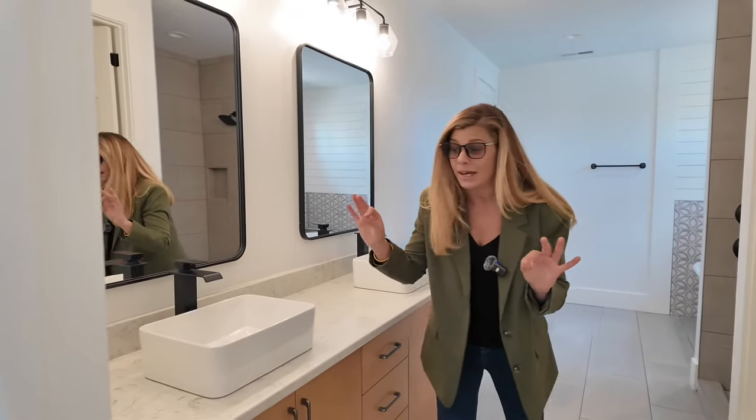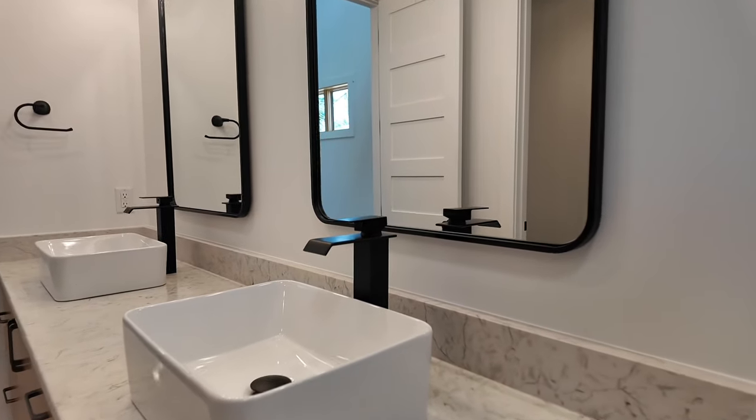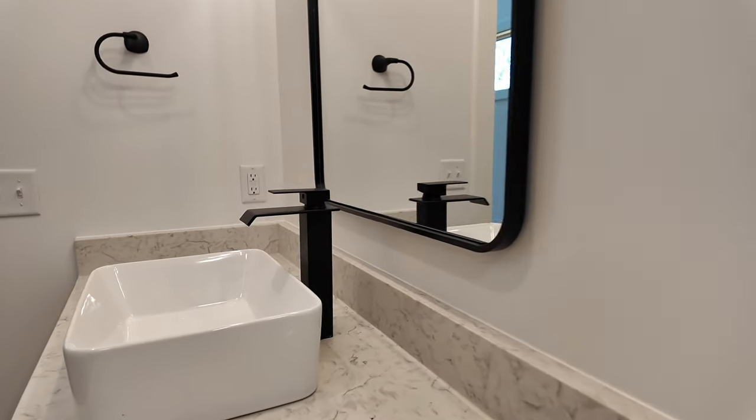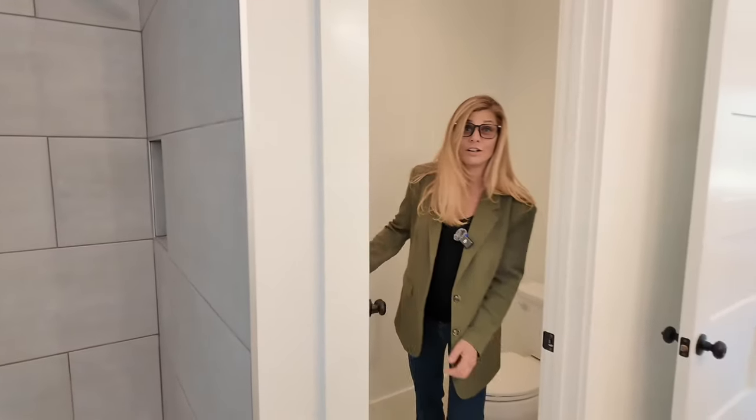One thing I noticed right off the bat is that they've matched the vanity and the countertop in each bathroom — it's not a mismatched look all over the place, which I absolutely love. These sinks are awesome because when you're washing your face you're not splashing water everywhere and you don't have to bend down as far. And I love a true water closet — this is a true water closet.